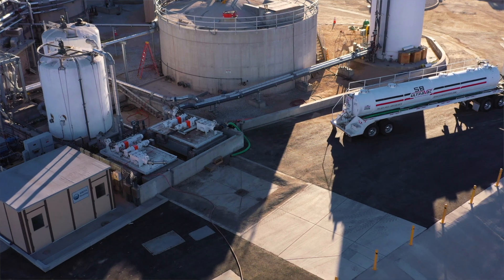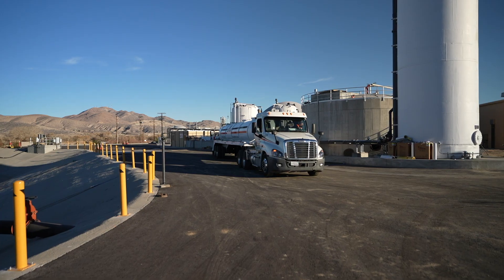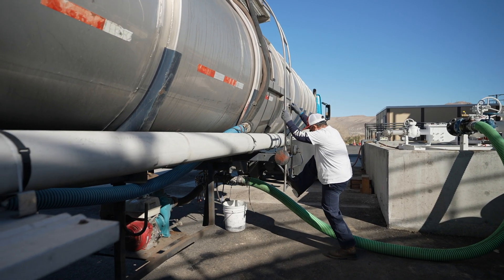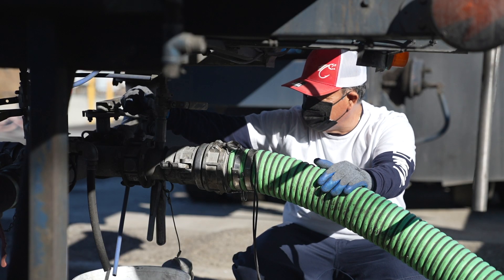Each tanker truck is about 5,000 gallons, and each tanker truck takes about 30 minutes to unload. This is our receiving area right here. You can see the large hose where one truck can back up to. We have another pump right next door where another truck can back up to it.